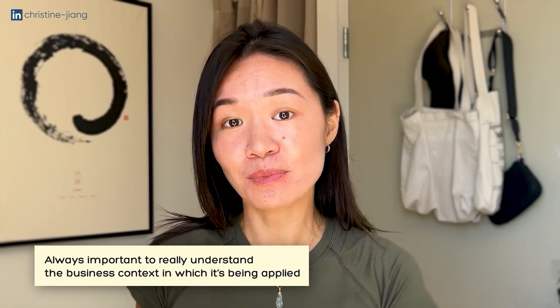One key principle to keep in mind is that for any new analytics skill you're learning, it's always important to really understand the business context in which it's being applied. So in this case, where does data cleaning actually fit into the day-to-day? I'm going to keep things super high level and just give you a bird's eye perspective of what the analytics lifecycle looks like for a project.